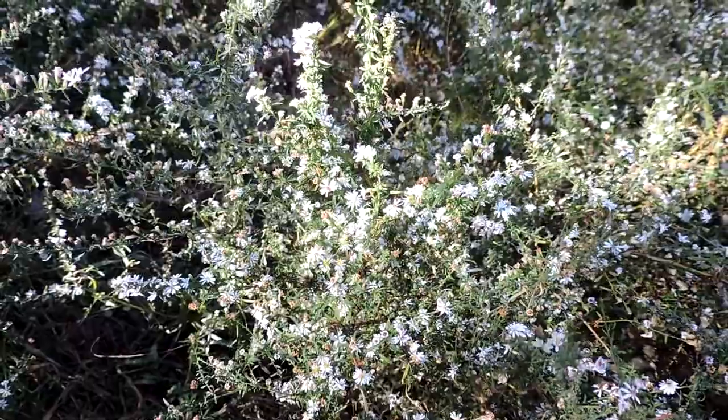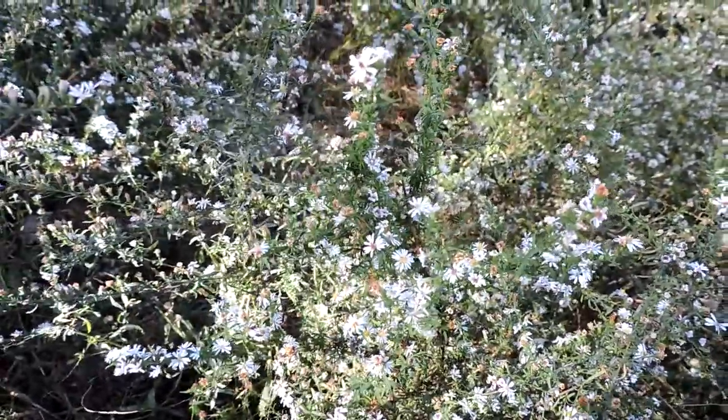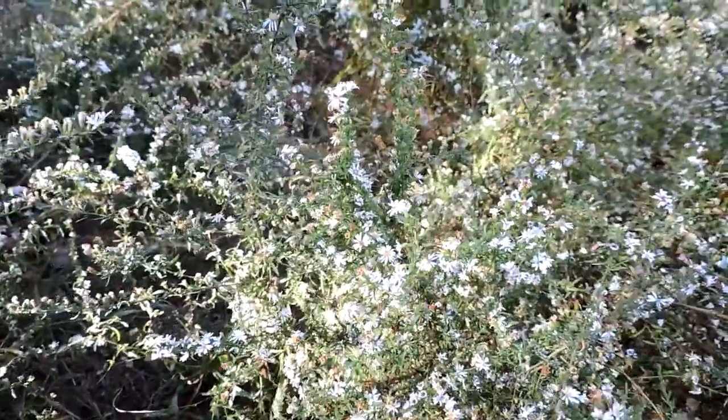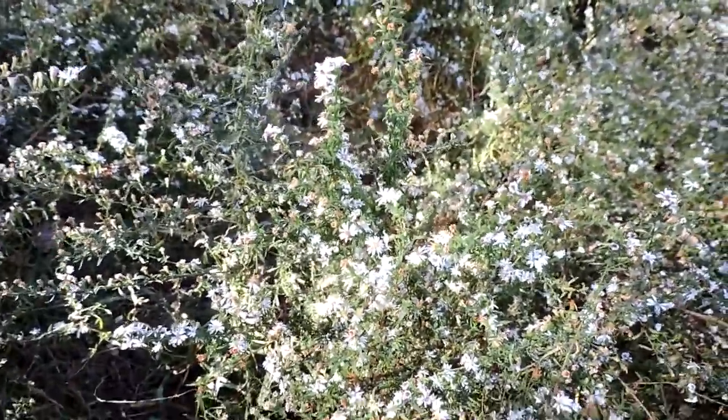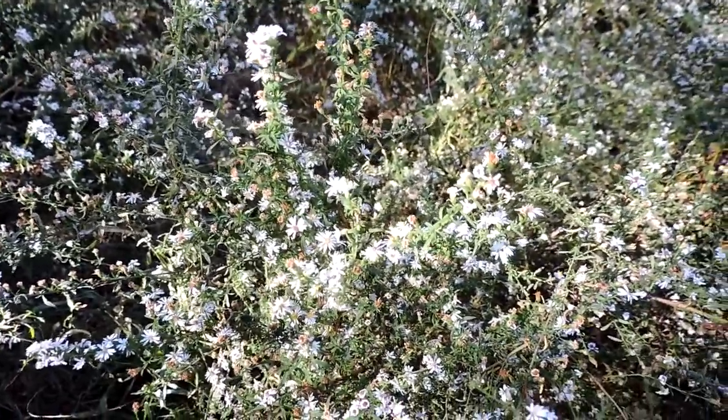Some people may consider it weedy, and it's not always the first one people consider including in their garden because of its small flowers, but when it is covered in blooms and covered in butterflies and other pollinators, it's kind of hard to not love this little plant, despite its weedy nature.